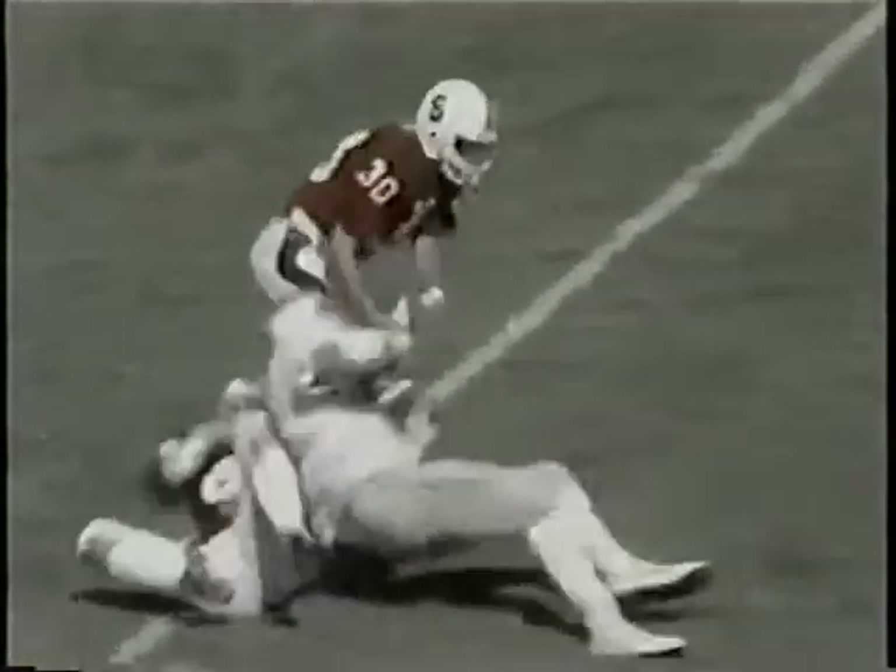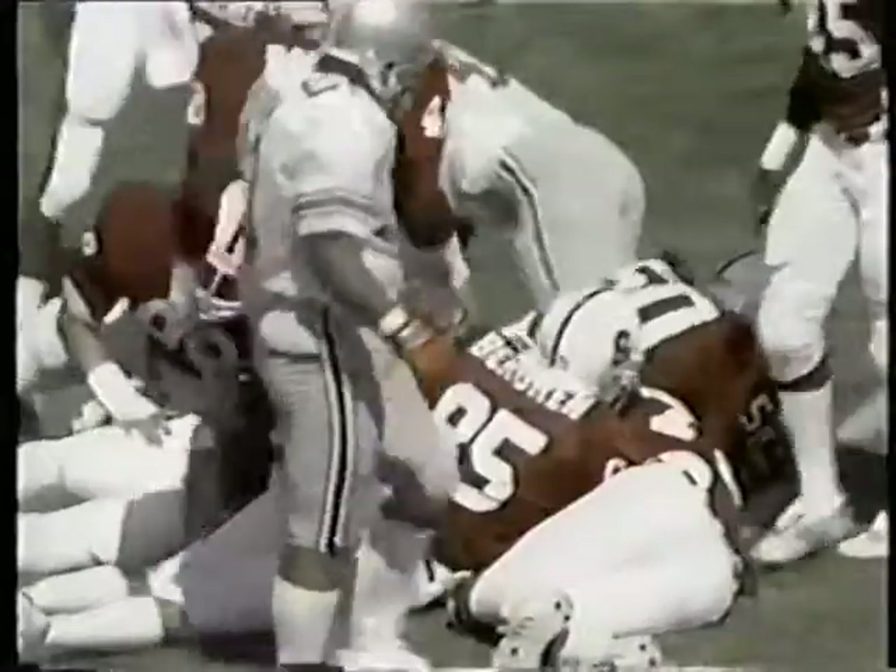Coming into today, Dwelley and Frank had caught seven for 170 yards. Buckeyes at it again, short yardage over the right side, as Stanford stacks it up.